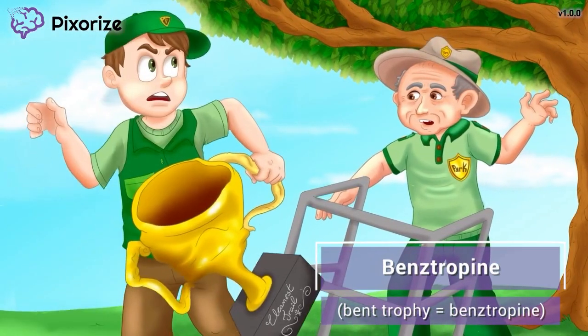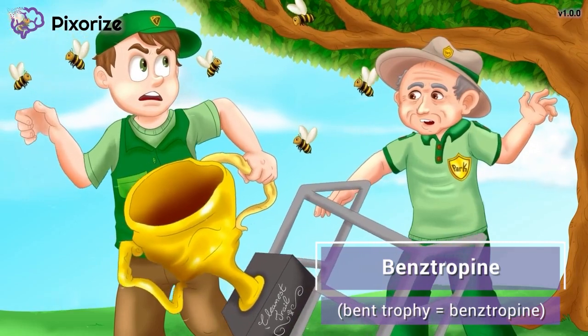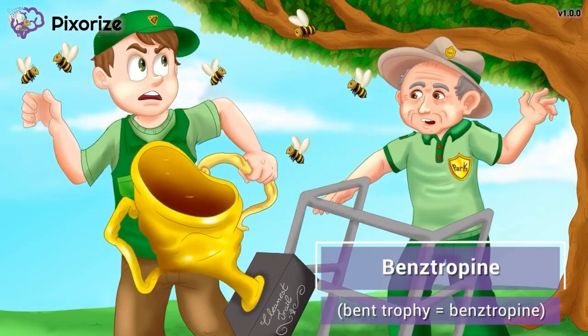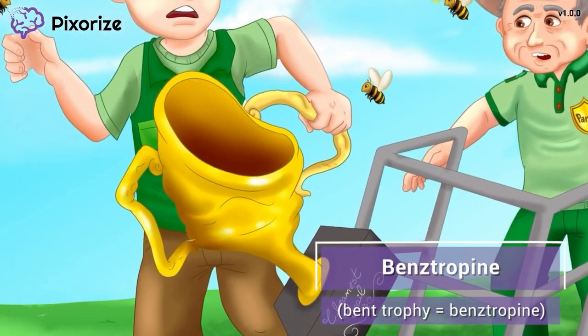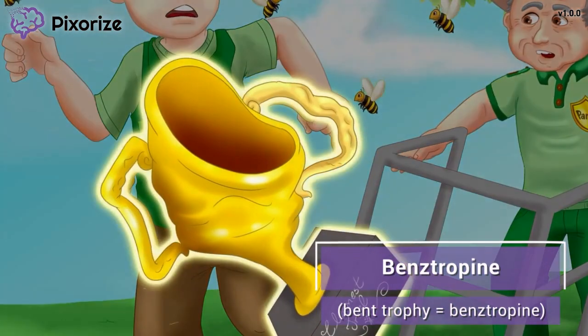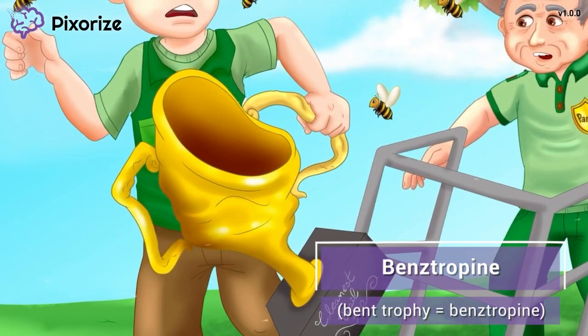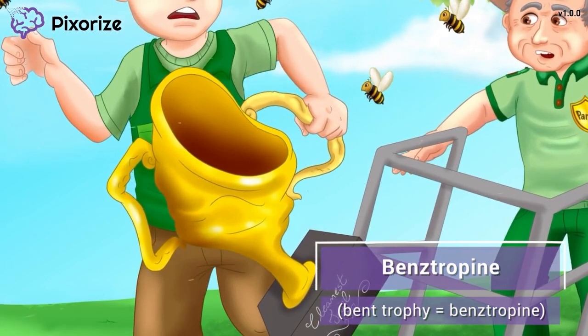I'm on a nature walk with the local park ranger trying to earn a trophy for cleaning up the park. While I was swinging the trophy around to shoo away these pesky bees, I hit my trophy on the park ranger's walker, causing a bend to form in the trophy. This bent trophy is our memory anchor for the drug benztropine, because 'bent trophy' sounds a lot like benztropine.